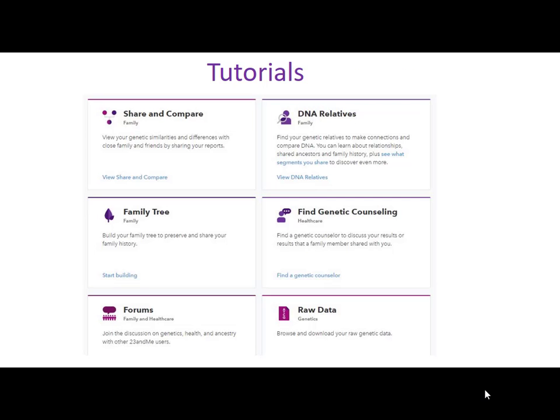You can click on Tutorials. If you want to know how to do something — like DNA relatives or where to find a feature — you can click on the tutorials. They also have a form, your raw data that you can download, share and compare, family trees, and all that kind of stuff. These features are all in tutorials — they're usually five or six slides and they'll explain that specifically.